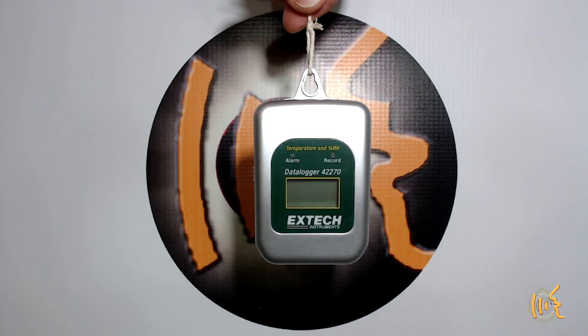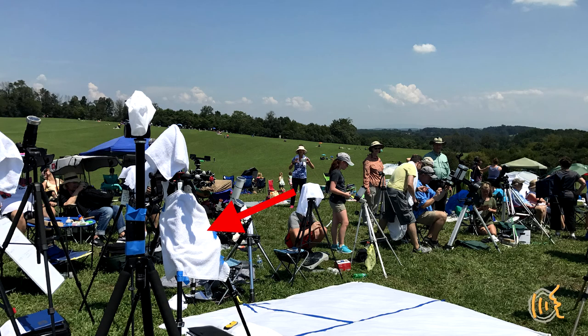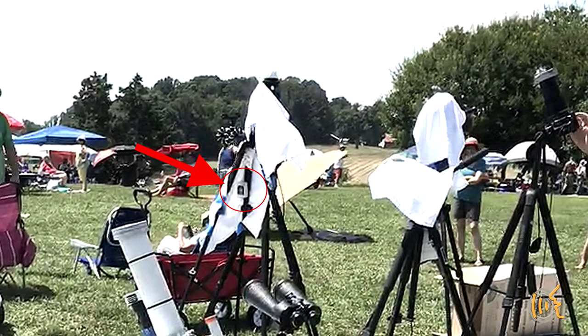It seemed reasonable. Like the Thermocron, I could use a computer to program all the parameters ahead of time, and it had a docking station and used a newer USB connection. I programmed and tested the Extech at home about three days before the eclipse and felt comfortable I could program it for the eclipse. On eclipse day, I hung it in the middle of tripod legs in the shade of a white towel, just like I did in 2002. Then the day after the eclipse, I downloaded the data and only had a temperature drop of about 2 degrees. Remember, someone in my group had recorded a total change of 12 degrees.